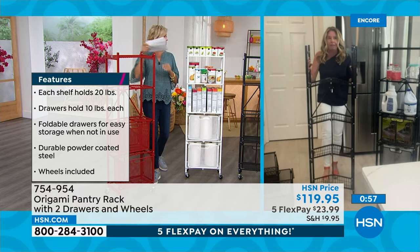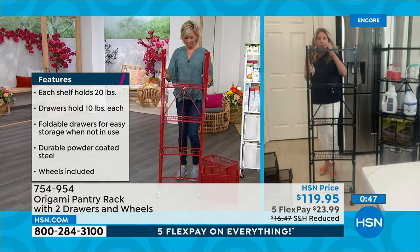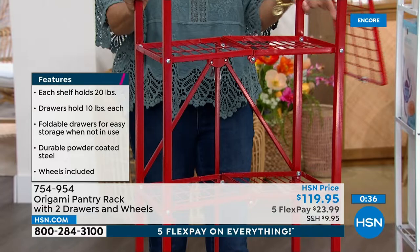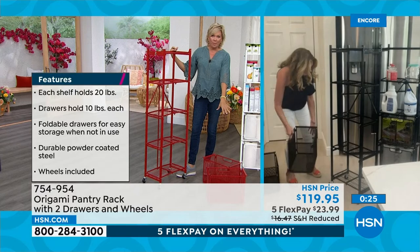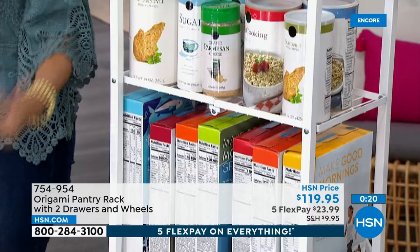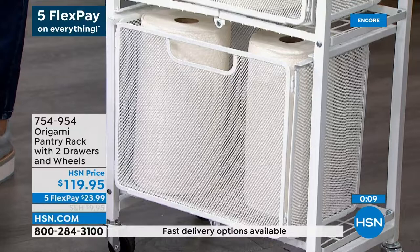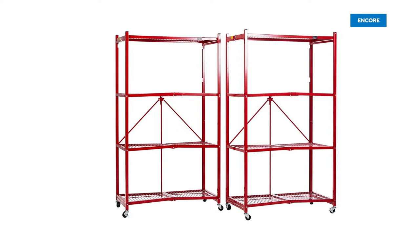It comes to you flat packed — even the drawers are flat packed. Open it up — one, two, three. Same Origami toggle in the back. Swing that top shelf over and you're ready to go. One other design feature: there's a nice little lip on each one of these shelves. So if you've got your canned goods on here, it secures them a little bit so you don't have to worry about things rolling off. Each of these drawers holds 10 pounds and the shelves hold 20. With free shipping today and our final couple hundred between the three colors — Tracy, thank you so much.